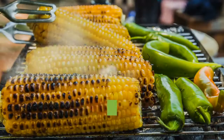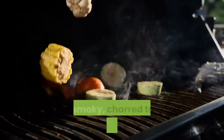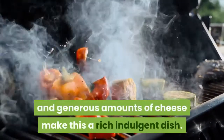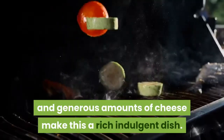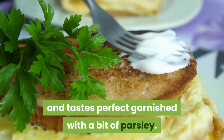Charred cream corn. Corn is found in many forms but it's at its most irresistible when it's charred and creamy. The smoky, charred taste combined with paprika and generous amounts of cheese make this a rich, indulgent dish. Not only is it tasty, but it's also easy to make and tastes perfect garnished with a bit of parsley.